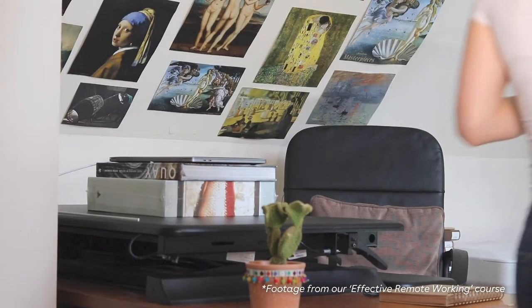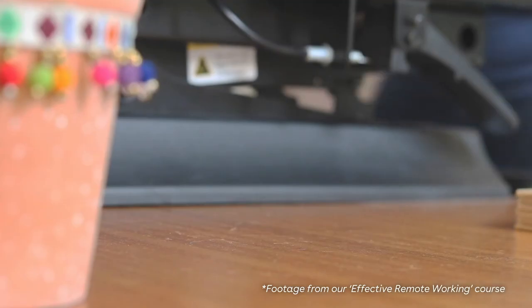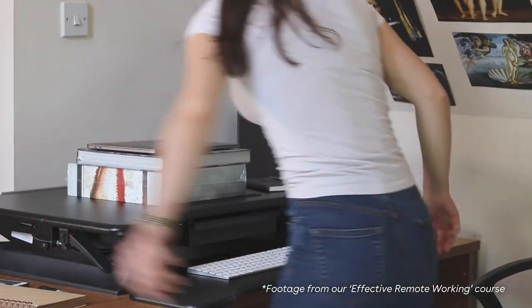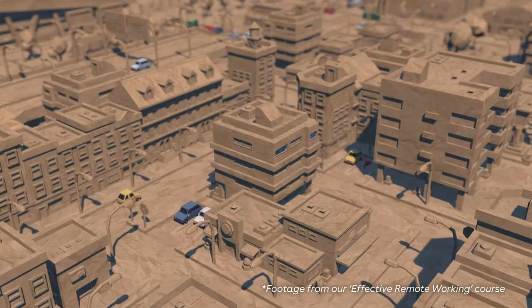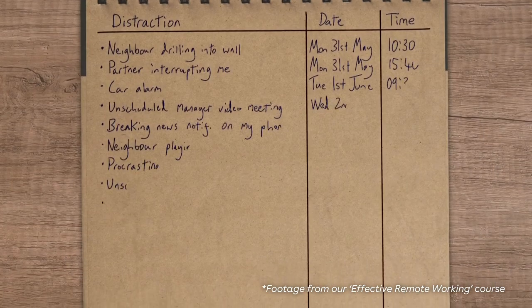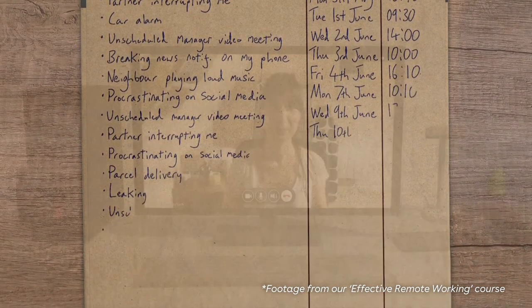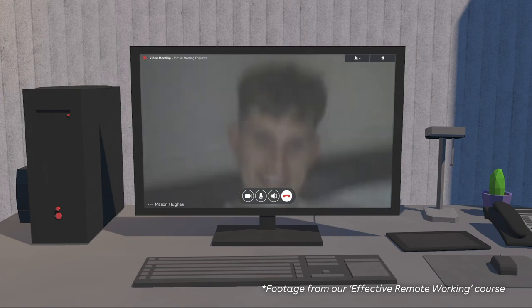And just a quick note before we round up this training. If you're a remote worker or your time is split between a centralised office space and your home, for example, you can see our effective remote working course for training on finding a healthy work-life balance, managing distractions and different working environments, effective video meetings and maintaining open communication with your colleagues.